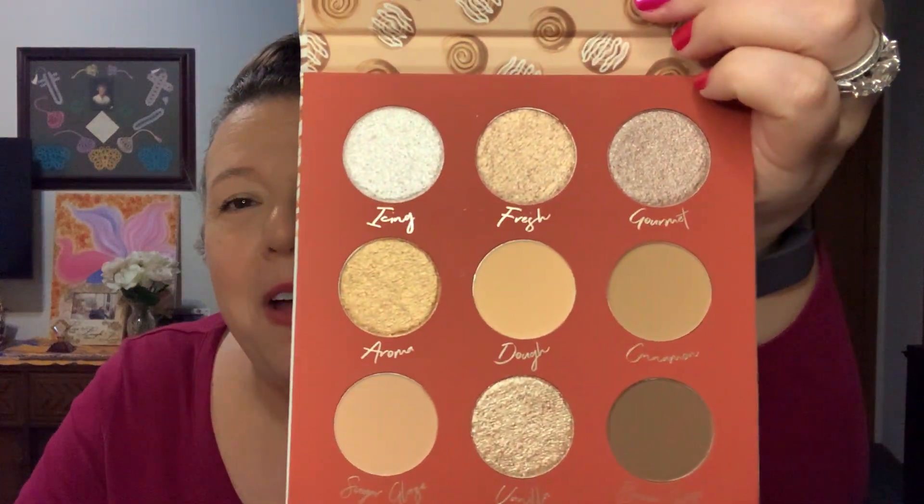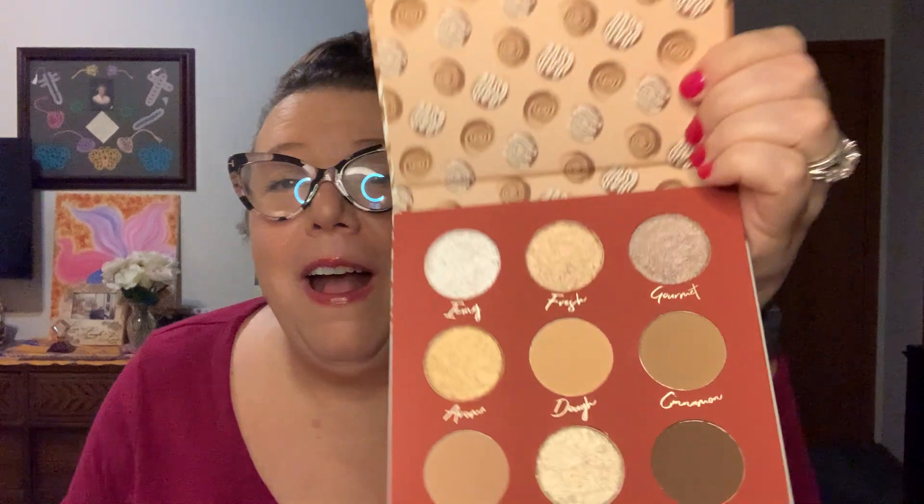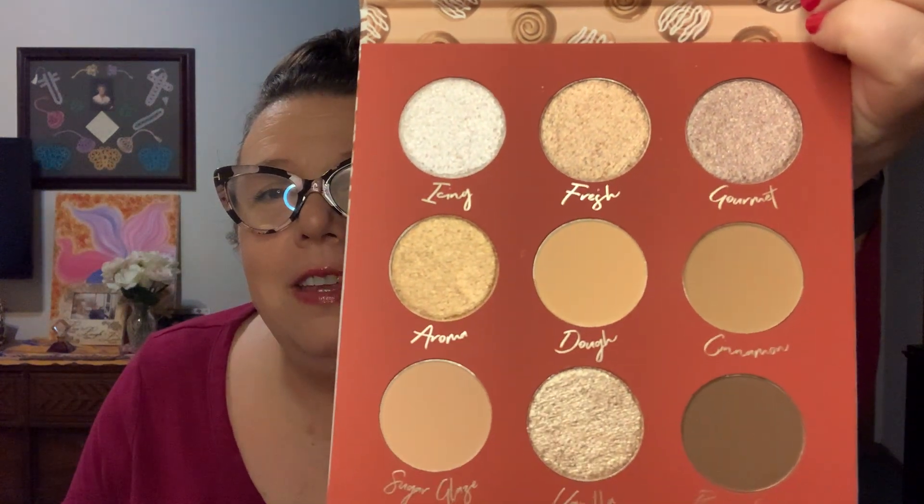This just came in my Allure box recently. It's called 'The Chosen Bun' eyeshadow palette — very cinnamon-y browns. The neutral mattes are beautiful, but there are four shimmers with glitter in them. I won't be using those glitter ones. I must have just not looked at it closely when I got it. I'm not keeping this because I won't use it — somebody else can put that to good use.